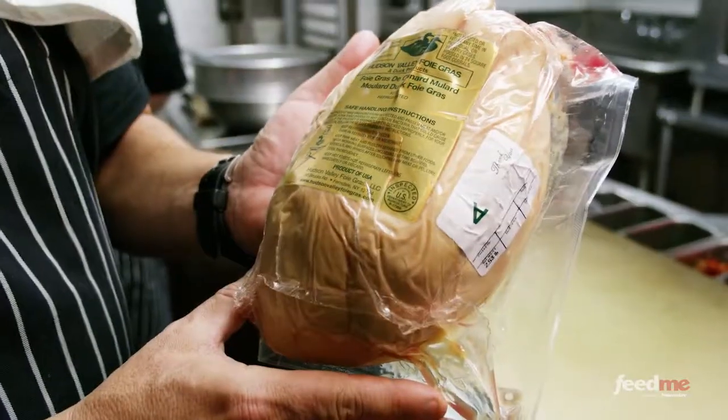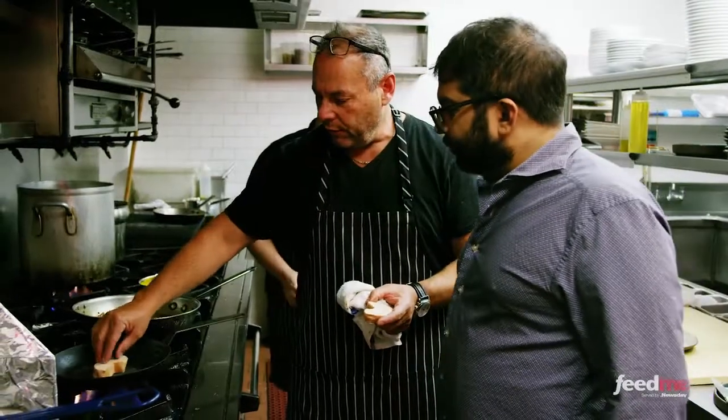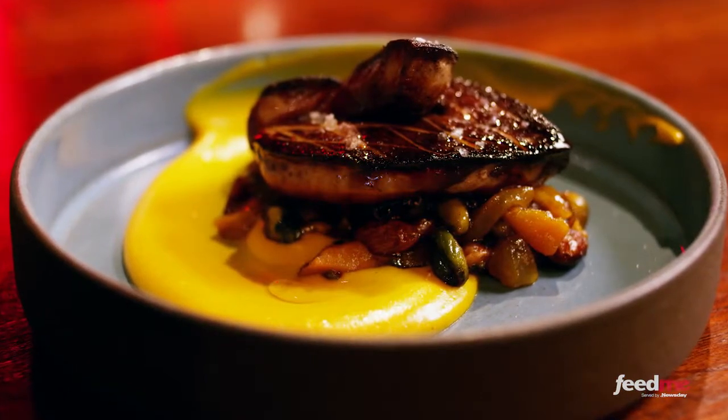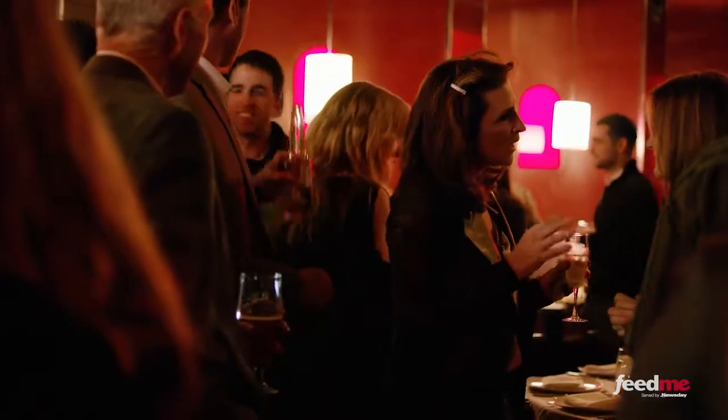We have found that the easiest way to introduce people to foie gras is to prepare it in a steak-like preparation. There's good texture on the seared sides and a molten interior. People find that to be a very easy way to get introduced to foie gras.